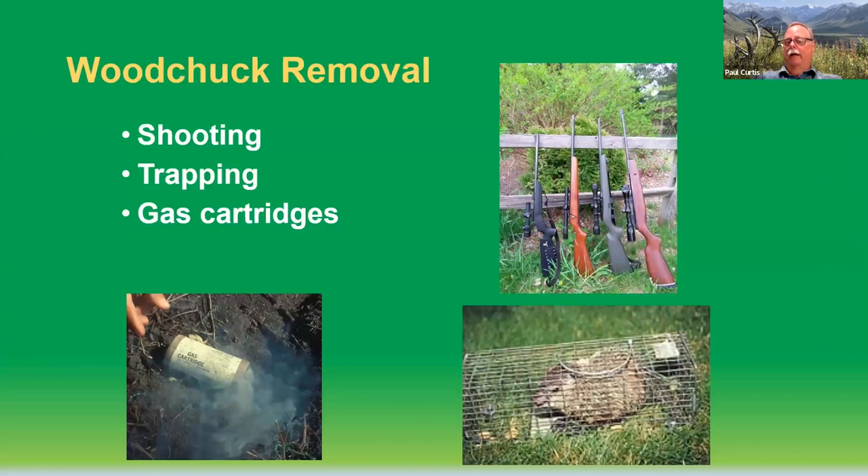Most of the time people rely on removal — lethal control — for solving woodchuck problems. In rural areas and farmlands, that could be shooting, and most often folks will select a small caliber, high-velocity rifle, such as a .22 caliber, .22 Magnum, or .223 caliber — something that shoots flat. Usually a scoped rifle is used because woodchucks don't like to be around people, so you're typically taking longer-distance shots at 75 to 100 yards or more. Trapping is another very effective control technique, and in most urban and residential areas I recommend cage traps or box traps. Woodchucks are very easily caught in traps with a variety of different baits.